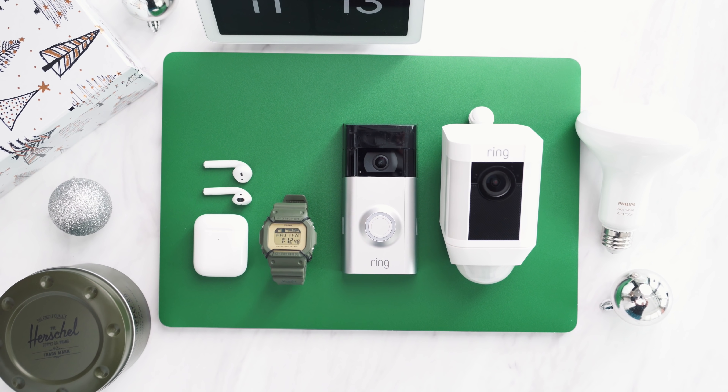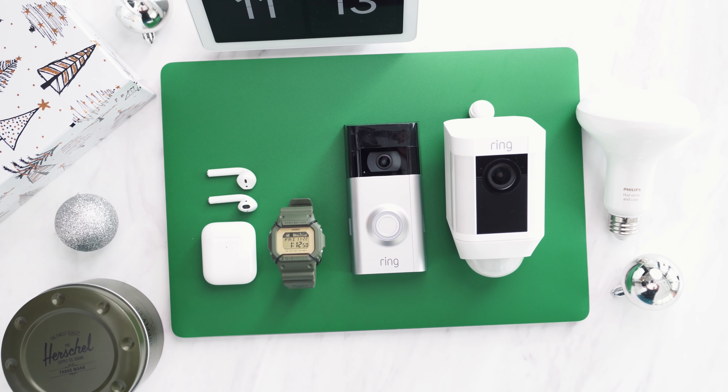That's been my best tech gift guide for items under $200. Big thanks again to Home Depot — you can check out all of their smart home tech in the links down below. Hope you're all enjoying the holidays. Please spend some time with friends and family and kind of disconnect from the tech — of course, after you watch this video. I'll catch the rest of you in one of my next ones. Peace.